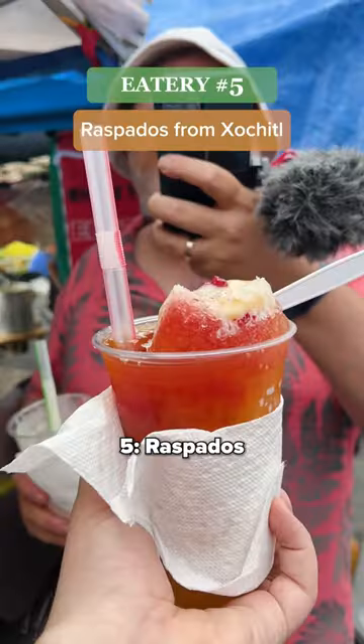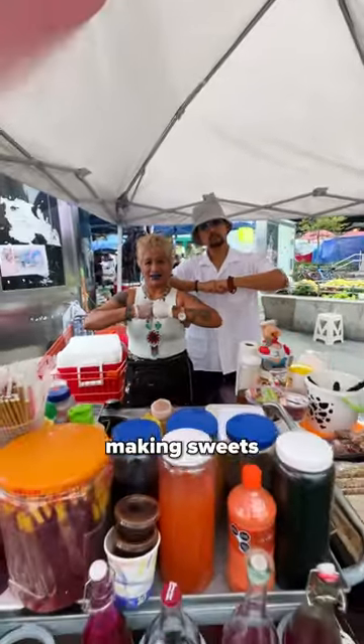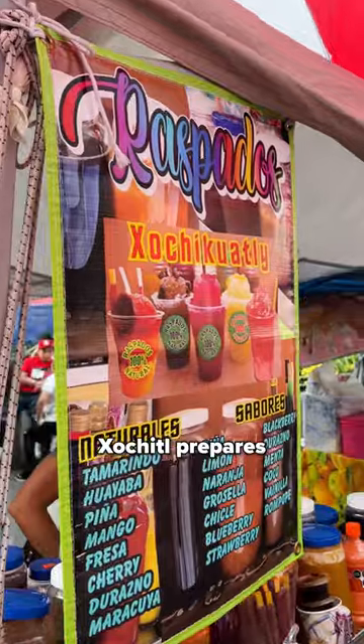Number four: pozole from Doña Gabriela. This hearty soup is a comforting classic — the media here is delicious as well.